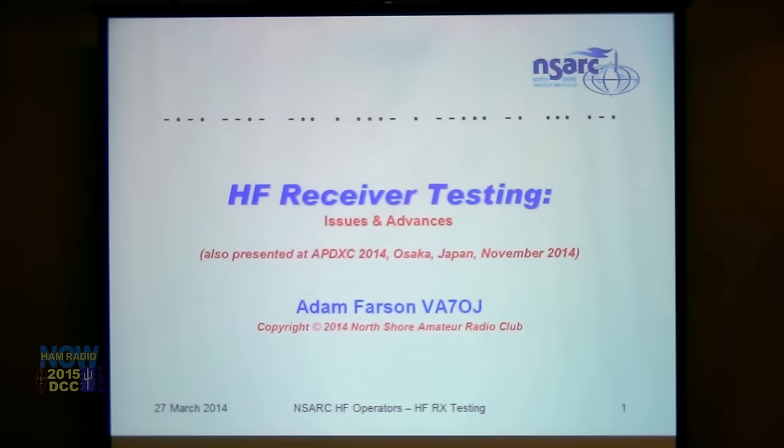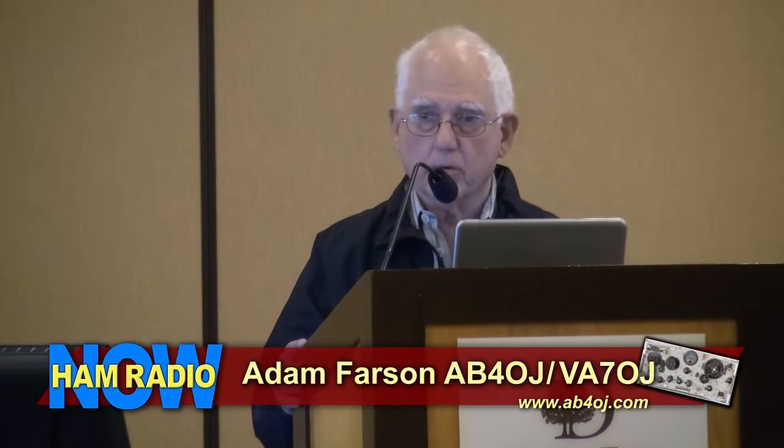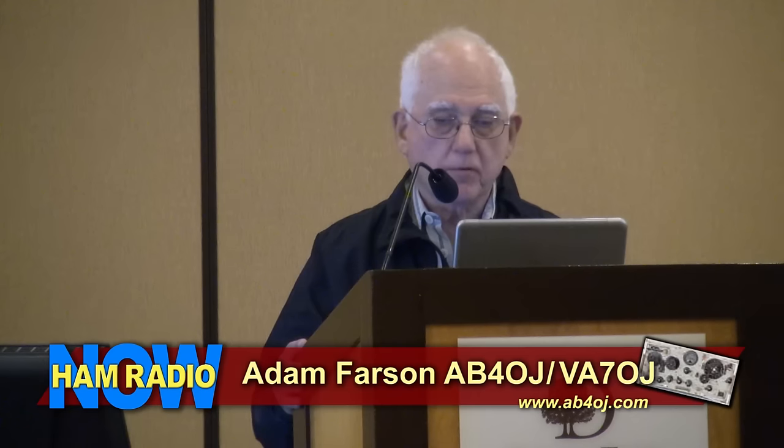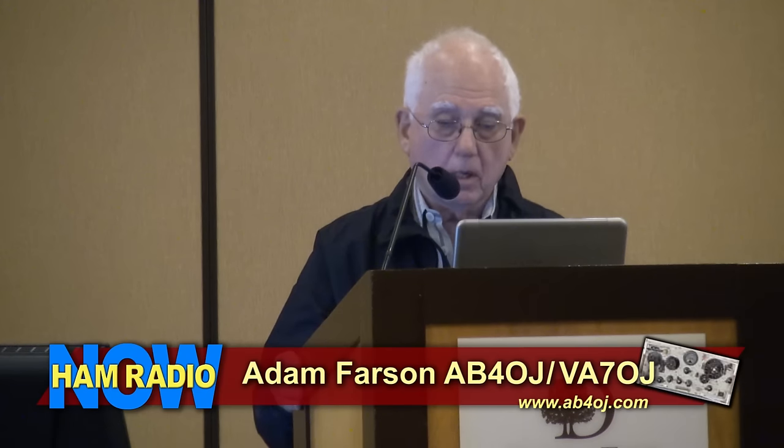Steve Bible introduces Adam Farson VA7OJ for his talk on HF receiver testing issues and advances. Adam thanks everyone for coming and notes this is a talk he's given on a number of occasions — first at the North Shore Amateur Radio Club in North Vancouver, BC, then at the Asia-Pacific DX Convention in Osaka in November 2014, at the Western Washington DX Club in Seattle, and at a mini conference in Santa Cruz, California over Labor Day.